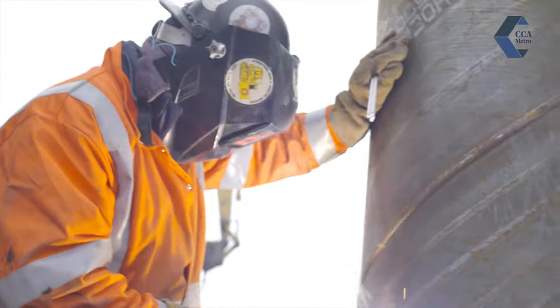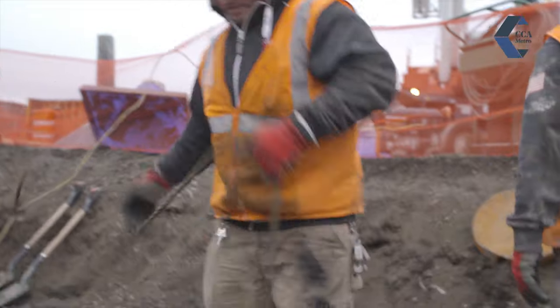Dock Builders get welding, rigging and signaling, OSHA, and hazardous materials — all training classes that they'll need out in the field to work on certain projects.